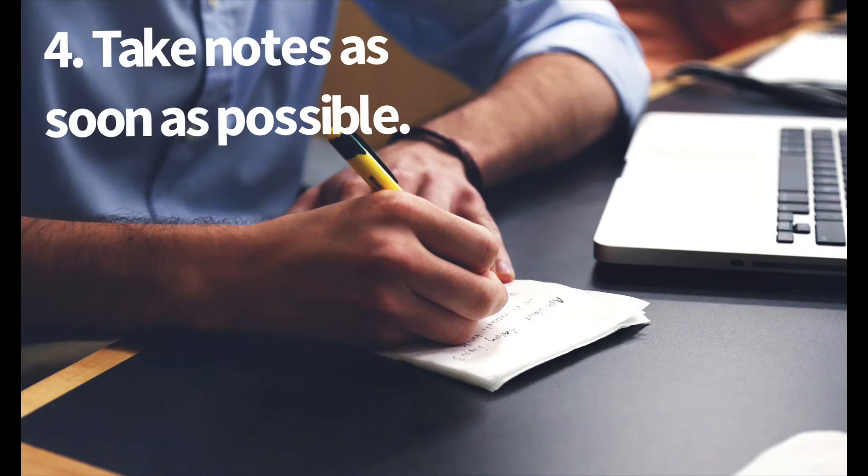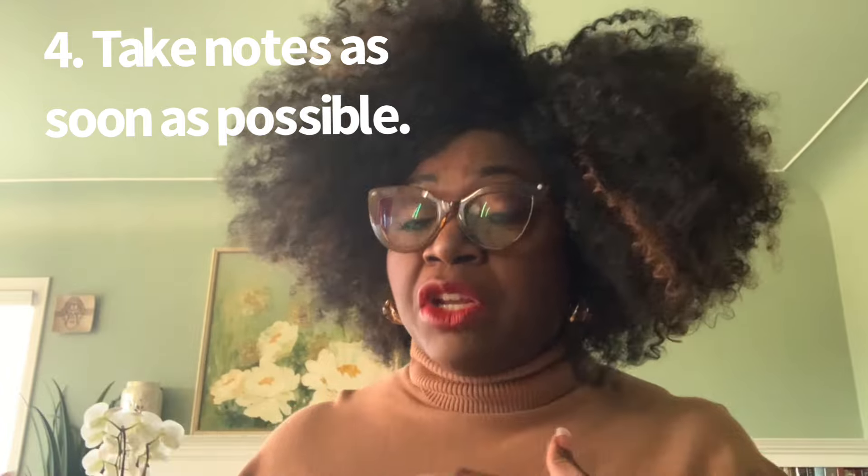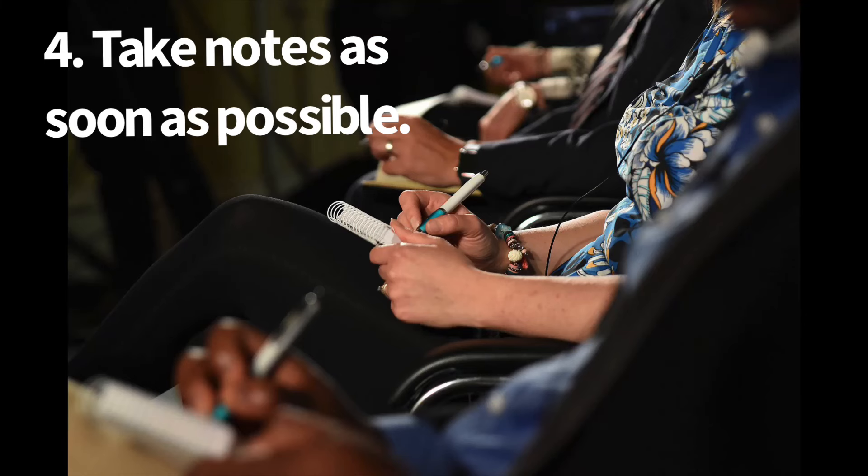Tip number four is to take notes as soon as possible, which means that after you read or after you go to a lecture, sit down, think about it, take notes, fill in the blanks. That's tip number four.